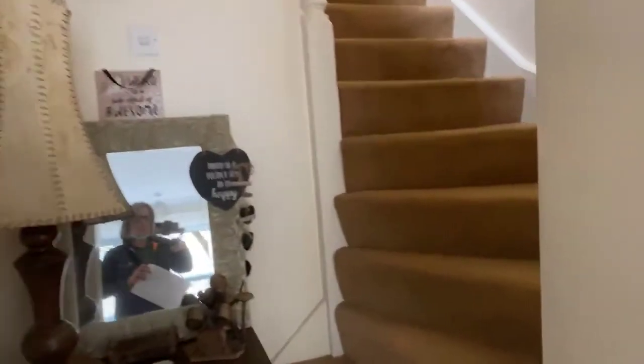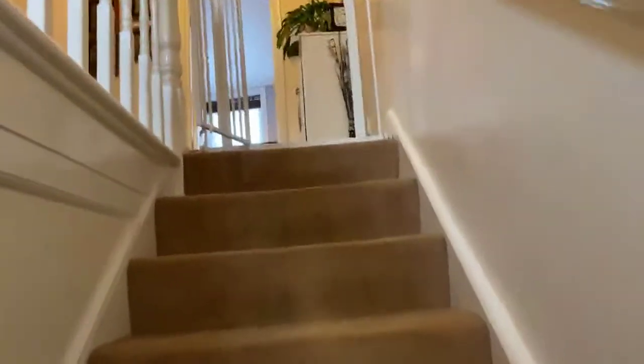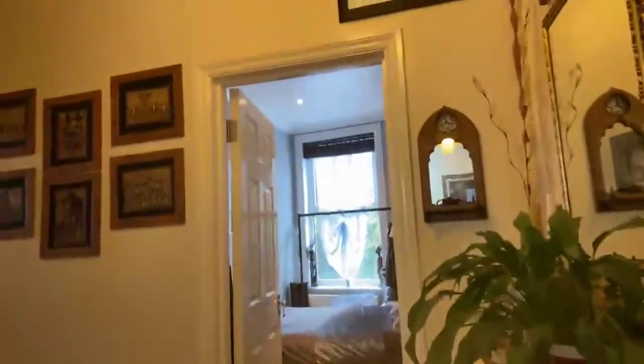Coming through to the hallway — it's a really nicely sized hallway with masses of storage space. Step up and we're going into the main building, going up the stairs leading to the main part of the house. This feels like a house — although it's an apartment, it's got that feeling of space and size.